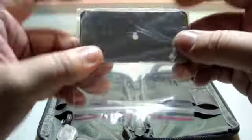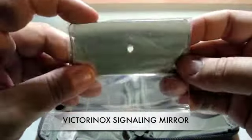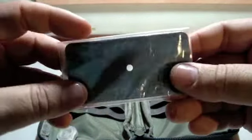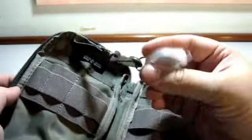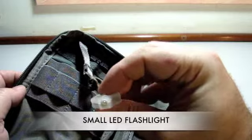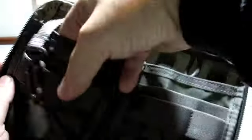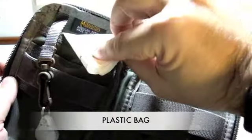I carry in this plastic bag a small signalling mirror. I'm not using it for signalling of course when I'm in the city, but as a mirror. Attached here I also have a small LED light and a plastic bag.